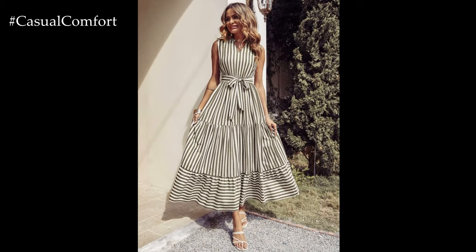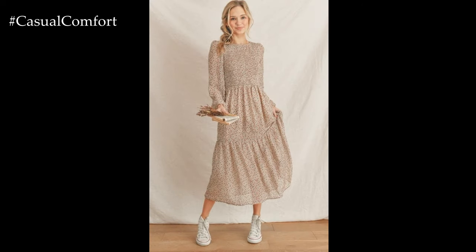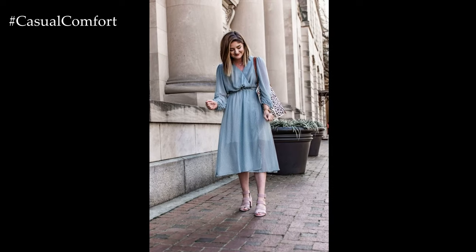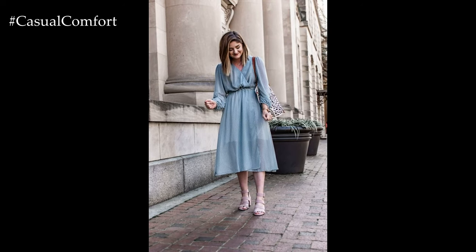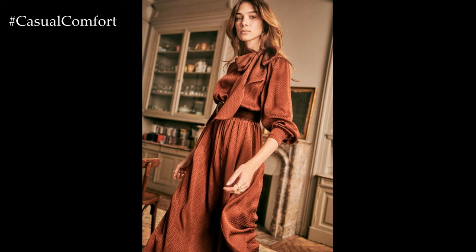As the weather fluctuates during the spring months, layering becomes key to adapting your casual dresses for different temperatures and occasions. Throw on a lightweight denim jacket or a cropped cardigan for added warmth during cooler evenings or breezy days. Accessorize with a wide-brimmed hat, sunglasses, and a cross-body bag to complete your springtime ensemble with flair.